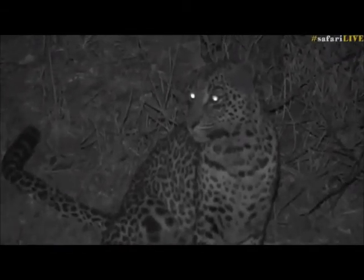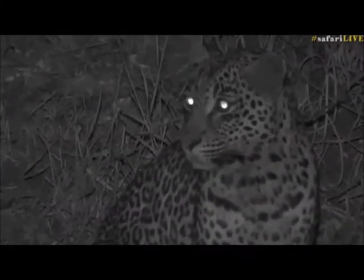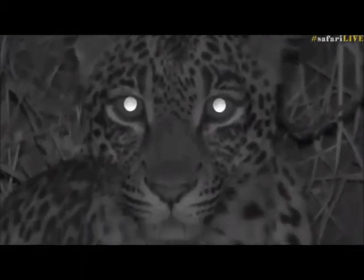We've been very fortunate. The other morning we stuck with that lioness and got to follow her back to the den — she took us to her den site where she's got those three little cubs. That was a huge reward. And now to find this beautiful leopard.